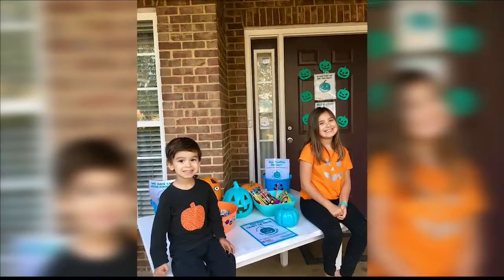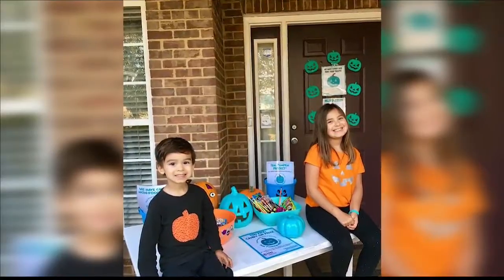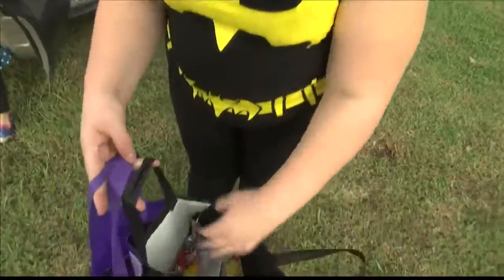Just place a teal pumpkin on your front porch to let families know you have allergy-free treats. Putting the Valley First, Kelly Kennedy, WZDX News.